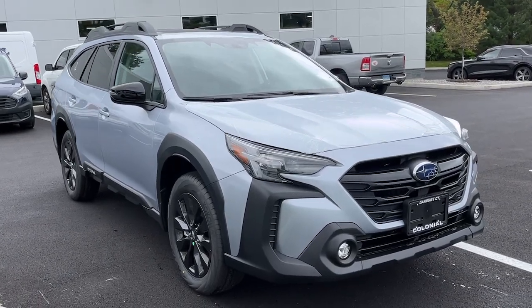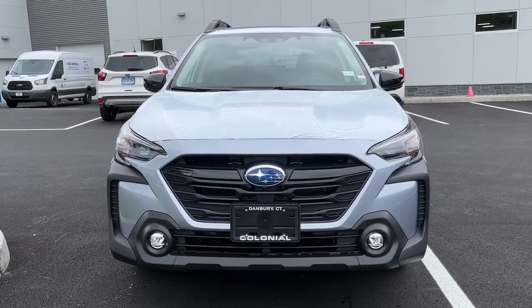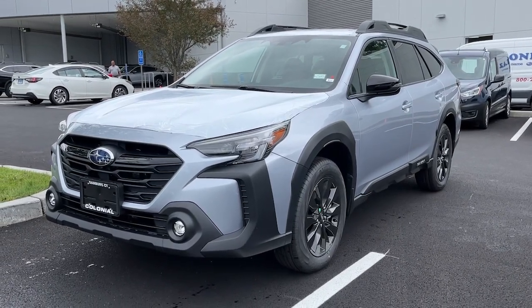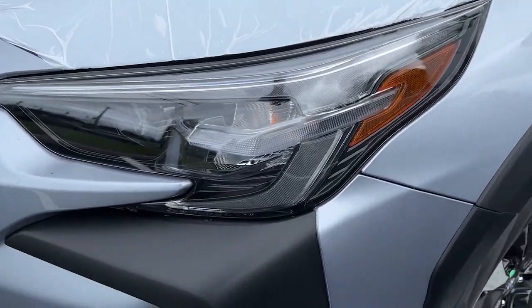Go home happy with the 2024 Subaru Outback. This comfortable and connected Outback answers the call of your adventurous spirit. Loaded with passenger amenities, this versatile compact SUV is eager to hit the road or the trail so you can follow your heart's desire.